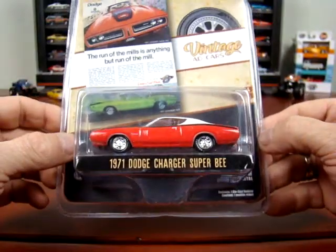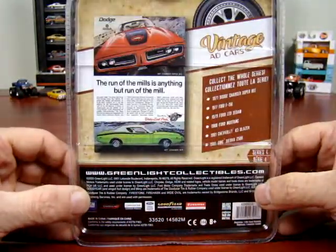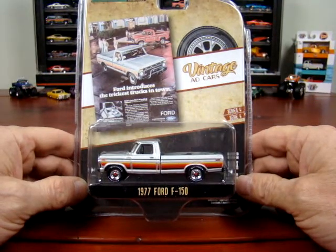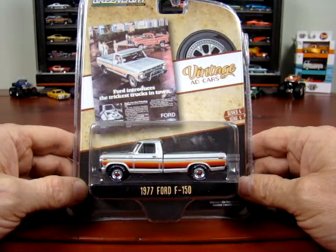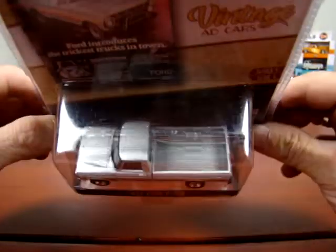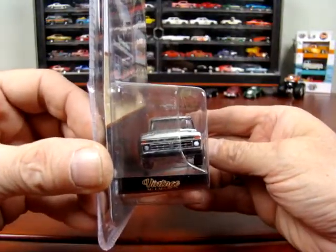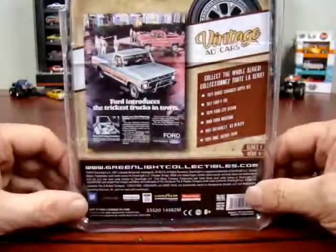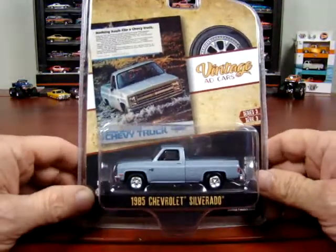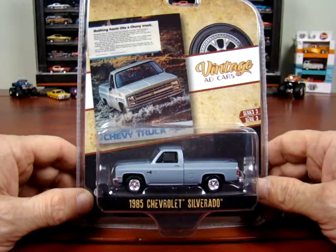A friend of mine, Kelly, he'd be all over this one. Here we got a 1977 Ford F-150, which of course I love. It says 'Ford introduces the trickiest truck in town.' It's got no mirrors but it's pretty sharp — I like it.